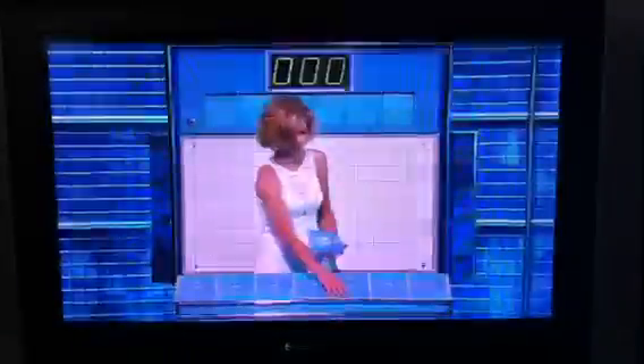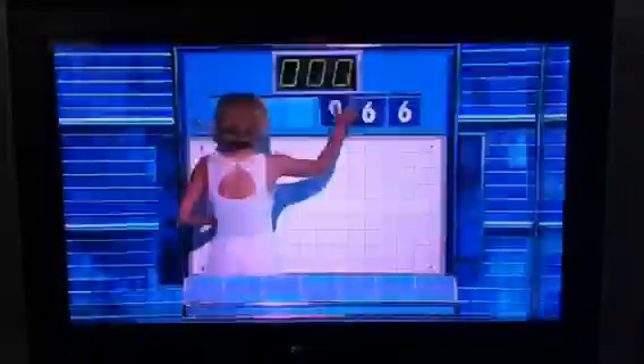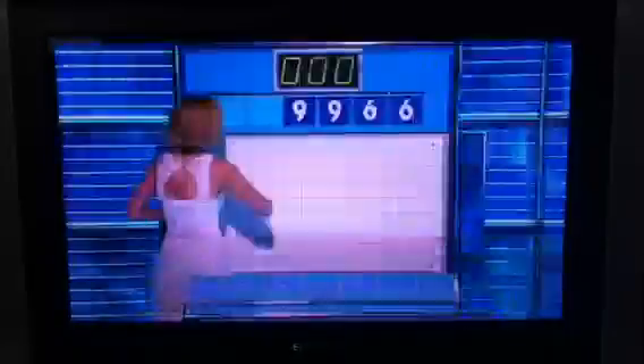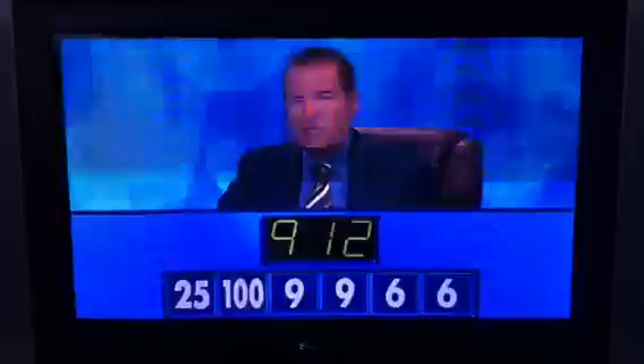And four from the bottom, and hopefully we've got ten points in here. So for this round we have six, another six, nine, oh another nine, one hundred and twenty-five, and the target — nine hundred and twelve. Thirty seconds to reach nine one two.